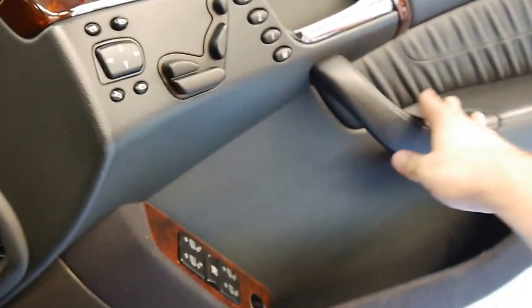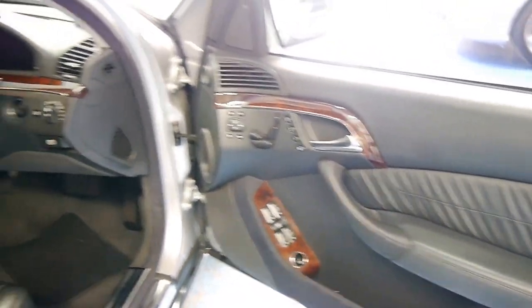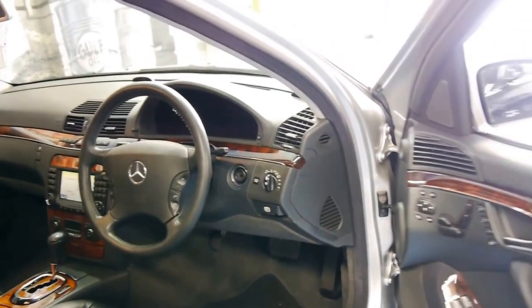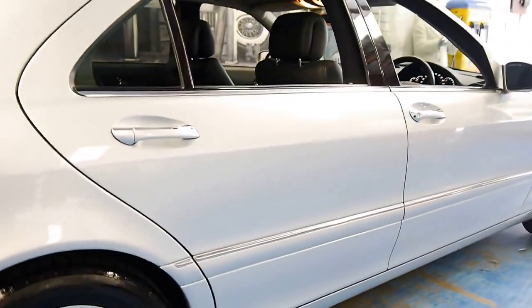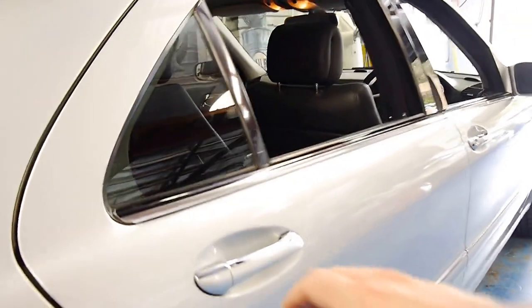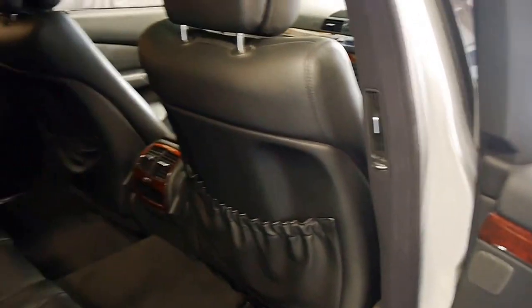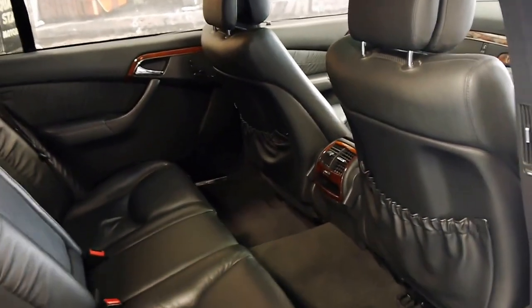It's got electric memory seats on the driver's and passenger side. In terms of safety, you can't really get much safer than a Mercedes-Benz S-Class. It's got dual airbags, side airbags, and brake assist. Even the wheels are in good condition. It's a long wheelbase, so you've got fully electric seats in the back and as much legroom as you could ever want in a passenger vehicle.